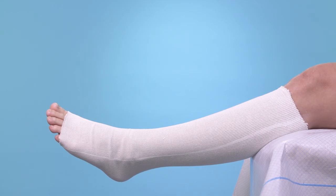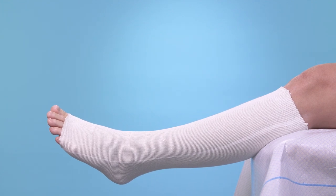All three products — Viscopaste, Ichthopaste and Zipzoc — may be left in situ for up to seven days, however may be changed more frequently depending on the patient's treatment plan. When removing the paste bandage, carefully unwind the bandage from the limb rather than cutting away. In the case of Zipzoc, gently roll down and remove.